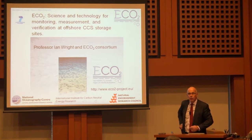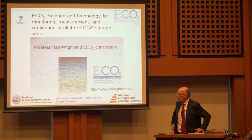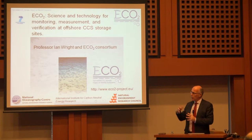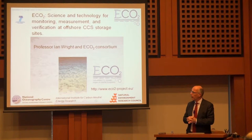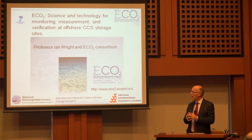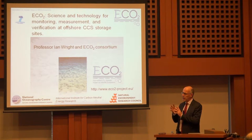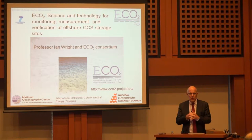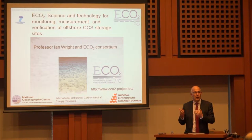Thank you very much for those kind words, and thank you very much for the invitation to give this lecture seminar this evening. There are two reasons why I'm here. The first is to describe some work that we're doing in Europe and in the UK around the issues of carbon capture and storage. The second reason is that as part of that international EU project, not only am I leading some of the science, but I'm also responsible for the development of international collaboration, and part of what we want to do with this ECO2 project is to develop international links.